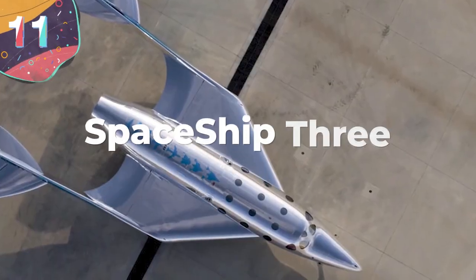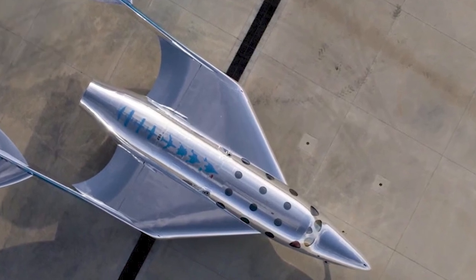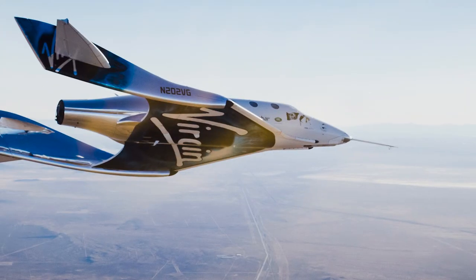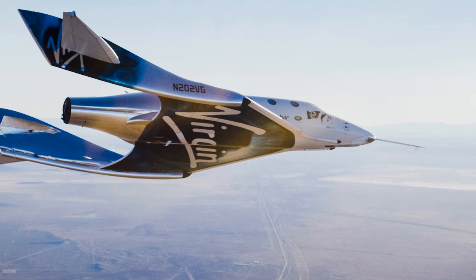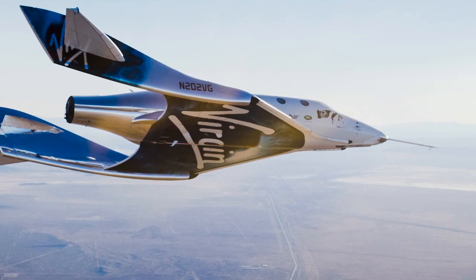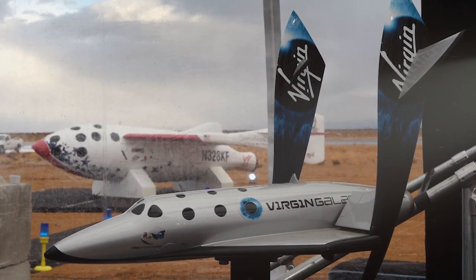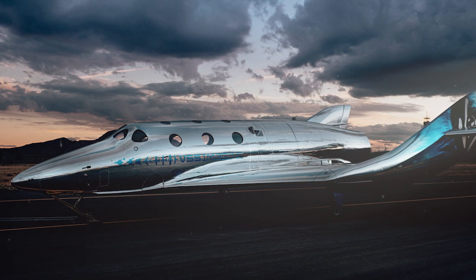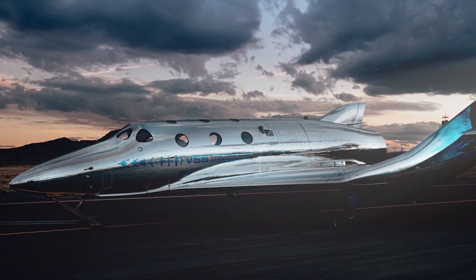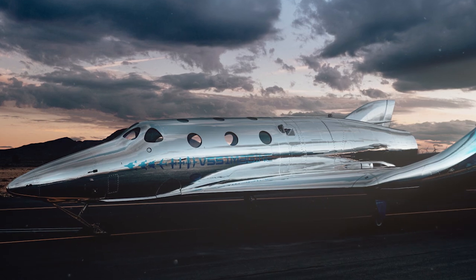#11: Spaceship 3. Virgin Galactic is another company planning to offer commercial flights into space, and to do so have developed Spaceship 3. Announced in 2021, it's their most advanced spaceplane — an improved version of Spaceship 2 — and it's based on designs first proposed in 2005 for an orbital spaceflight program. The first one, known as VSS Imagine, was also revealed in 2021, and will be used when the company finally begins offering flights to paying customers in the coming years.